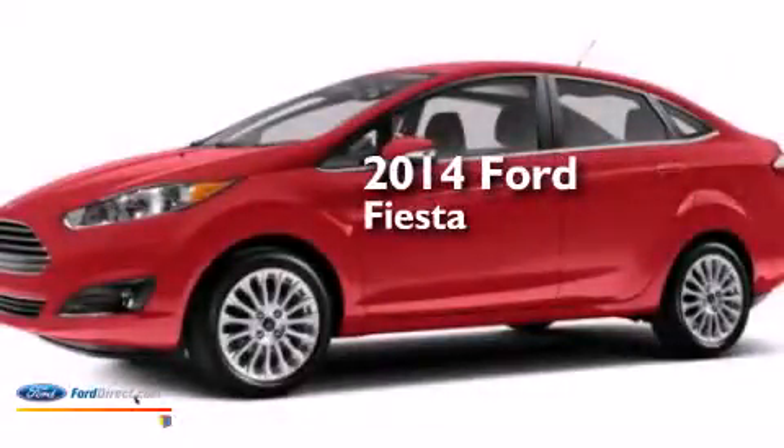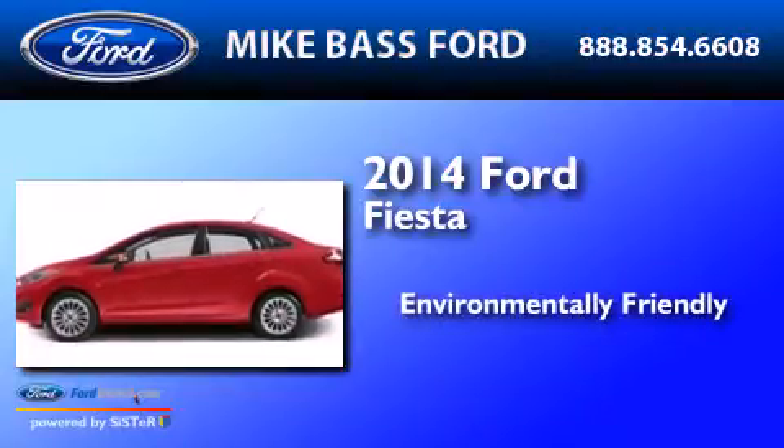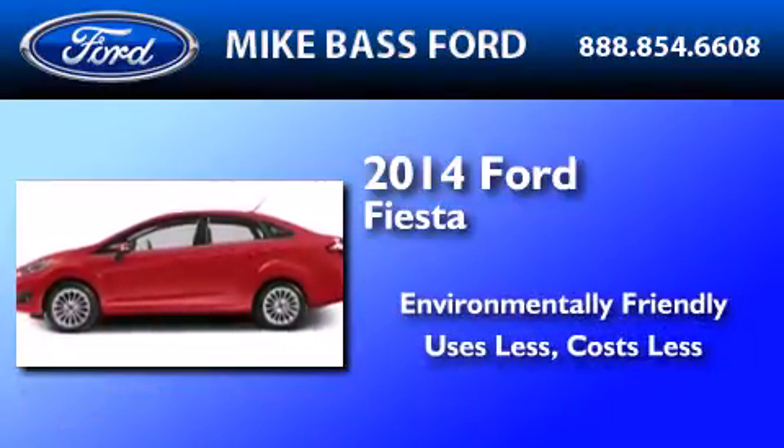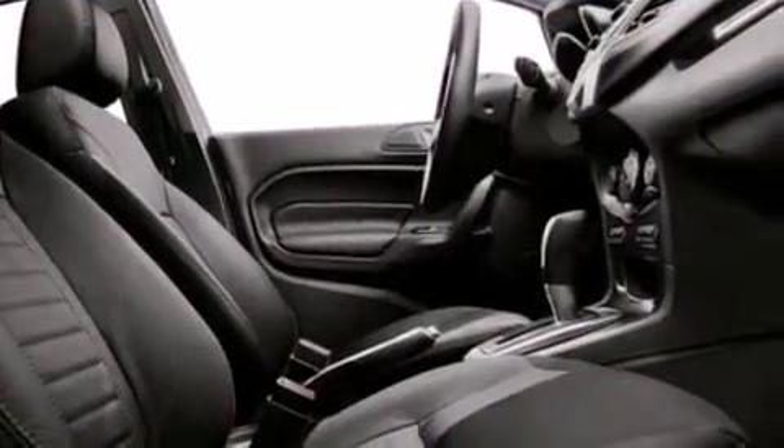This is a brand new 2014 Ford Fiesta. All of the following features are included.